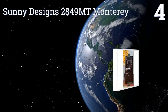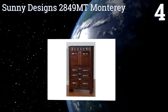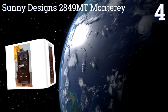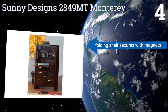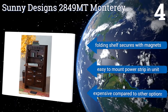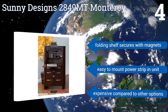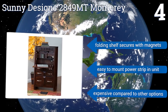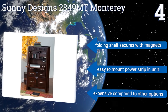Coming in at number 4 on our list, this Sunny Designs 2849MT Monterey is perfect for using with a laptop or if you need a writing desk but space is at a premium in your home. In fact, its six drawers could even be used as a dresser if you want to maximize the efficient use of your furniture. Its folding shelf secures with magnets and it's easy to mount a power strip in the unit. However, it is expensive compared to some other options.